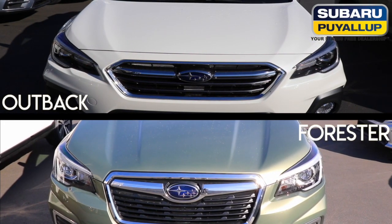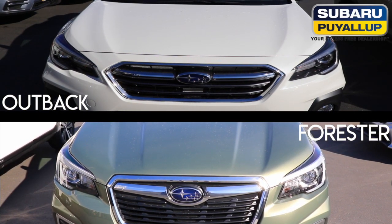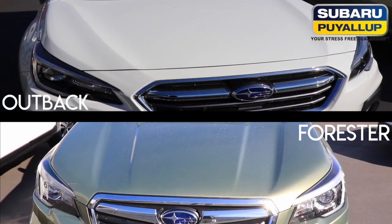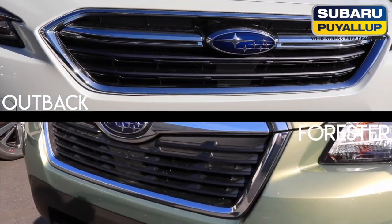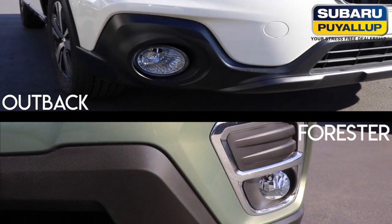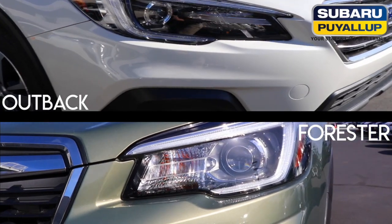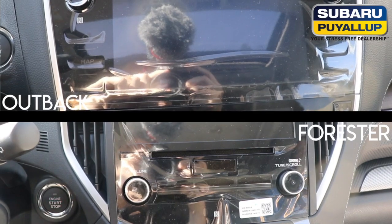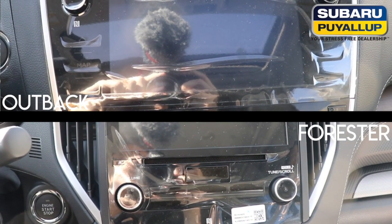We are doing a side-by-side comparison of the limited models. The Forester, to me — my personal preference — has more of an aggressive look. You'll have the black mesh grille with chrome accent pieces, and the standard fog lights. Also the LED steering-responsive headlights, which is also available on the Outback. Both of the vehicles, the Outback and the Forester, have the 8-inch multimedia plus screen.